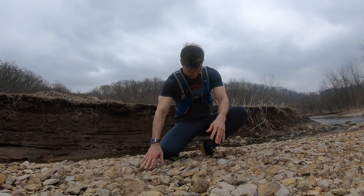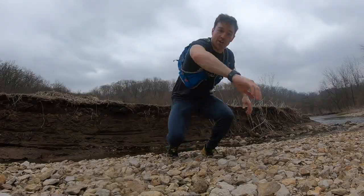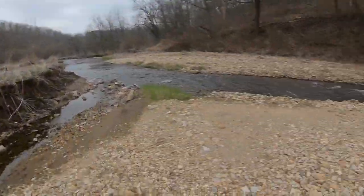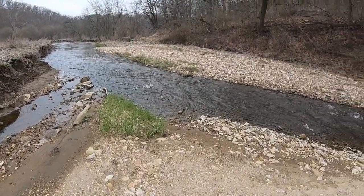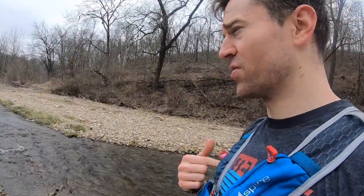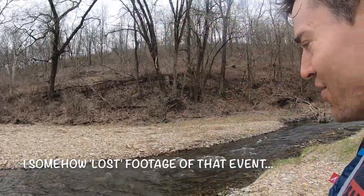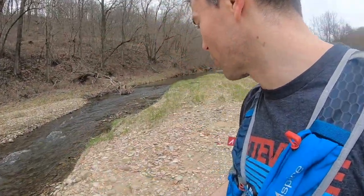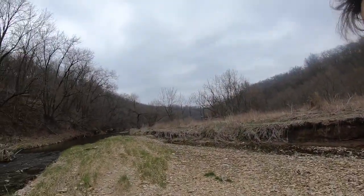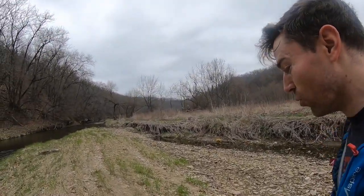Platteville Science Olympiad — nerds can be fit too. Anyway, we're down on the creek level. This is Blockhouse Creek. Another nice thing about being in the driftless area — hopefully you can hear me over the creek noise — is that it has allowed what we call bedrock to be exposed at the surface level.